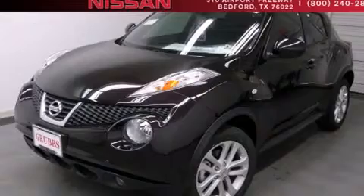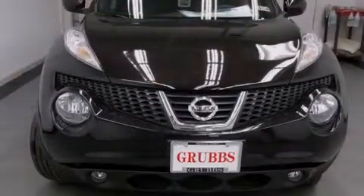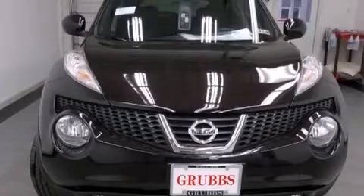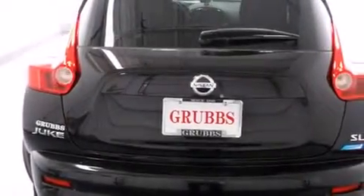Further features include front fog lights, tinted glass, dusk sensing headlights, an anti-lock braking system, and leather seats that provide great support and create an overall luxurious feel.